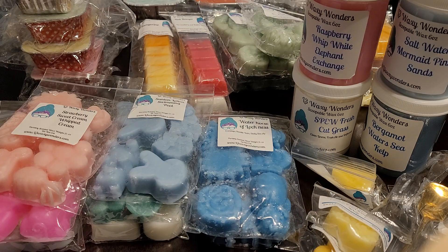Hi everyone, welcome back to my channel. I am back with another haul. This is a very large L3 Waxy Wonders ready-to-ship order. This was an order placed on April 30th and it's a total of five separate orders because I went in five separate times to order stuff. We have a lot here so this might be a long video.